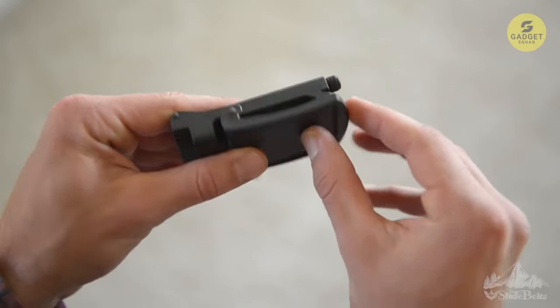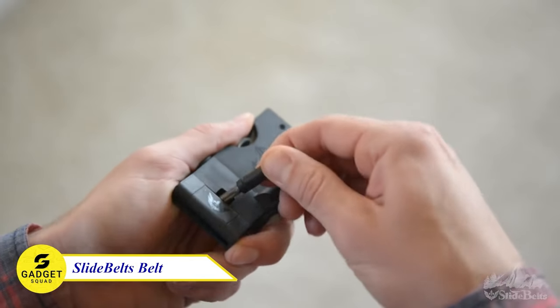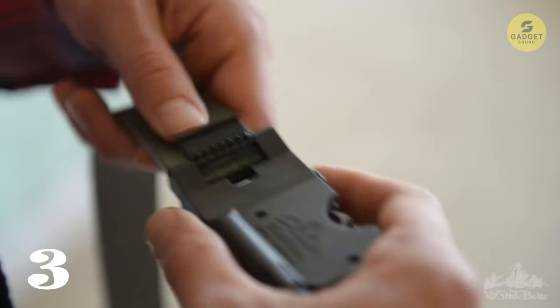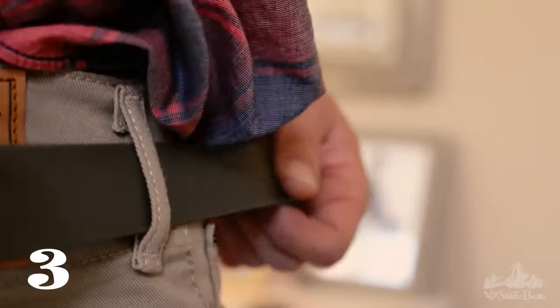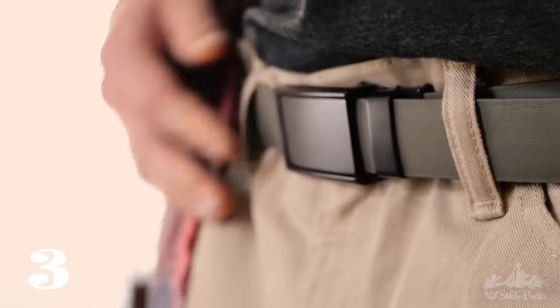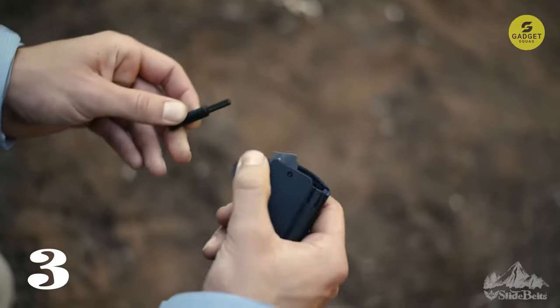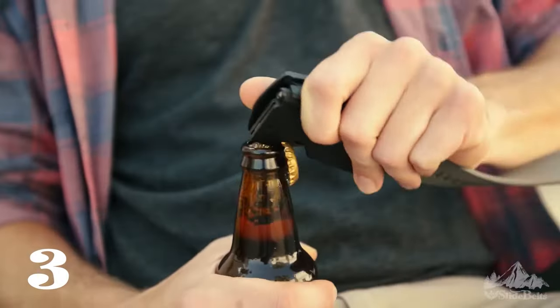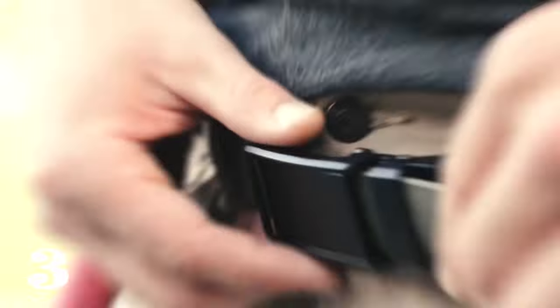This is not an ordinary belt. This multifunctional ratchet belt is a true game-changer for explorers and thrill-seekers alike. The patented dual-lever ratchet buckle ensures both comfort and ease of adjustment. Crafted from ultralight yet incredibly durable glass-filled nylon, the buckle conceals a foldable stainless steel knife, a handy bottle opener, a mini LED flashlight, and a ferrocerium fire starter.